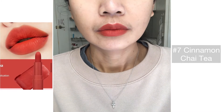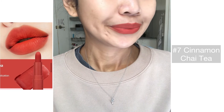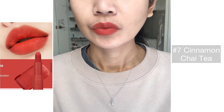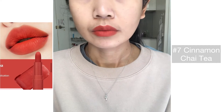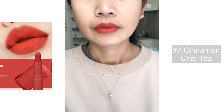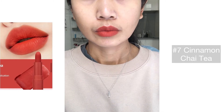This is number seven, Cinnamon Chai Tea. It is described as a bright brown MLBB containing tangy cinnamon tea. It really looks the same as the photos, as you can see. It is a good red-brown everyday shade and I love this one as well.